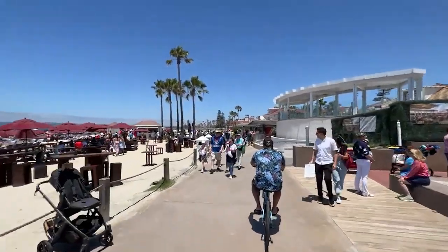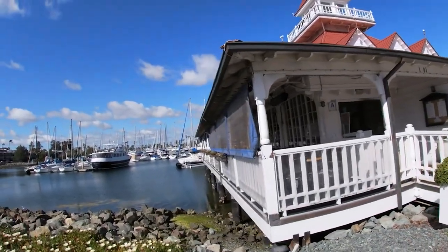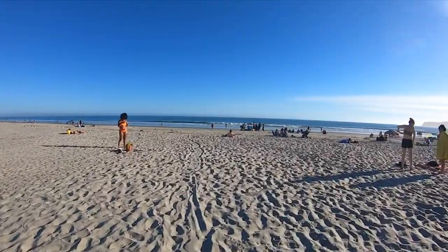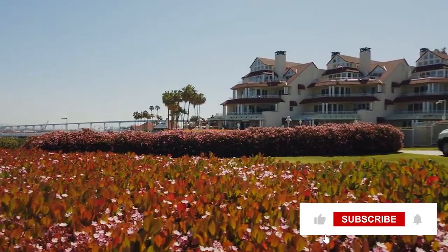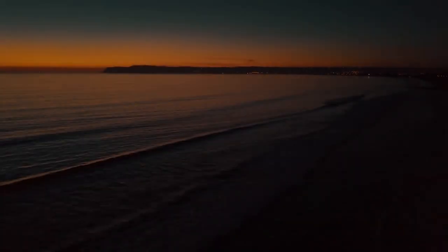And there you have it, folks — these are the top 10 things to do on Coronado Island, including some of the best hidden gems that this island paradise has to offer. I hope this guide helps you make the most of your trip. Thank you for joining me today, and don't forget to like, subscribe, and hit that notification bell for more fantastic travel content. Until next time, happy travels!